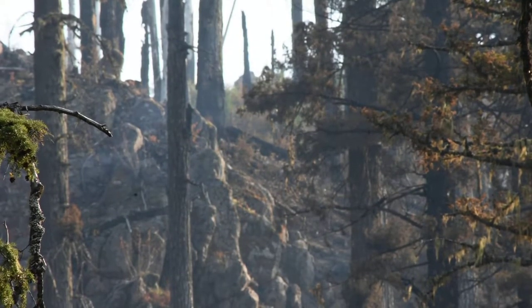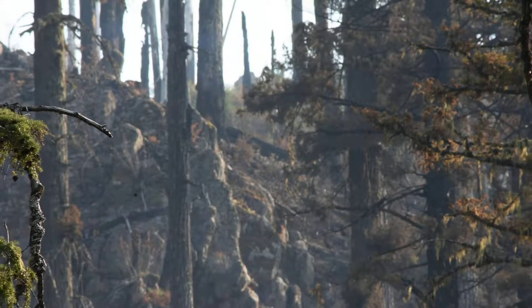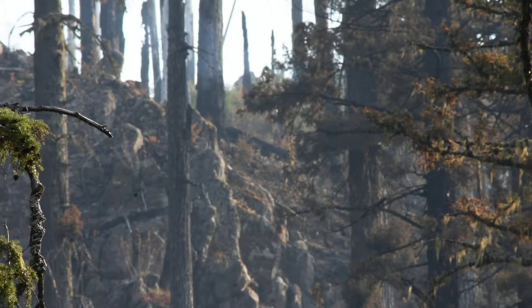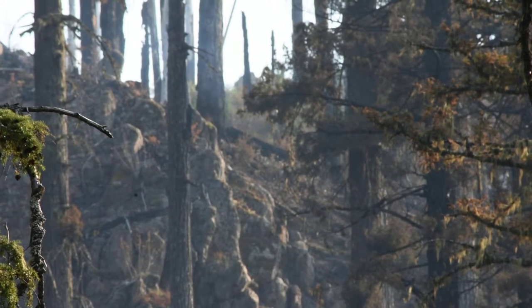We're kind of roaming through the forest here, checking out where the fires were, and we've noticed it's still quite smoking up there. I think this is a controlled area now. This is called Potato Hill, just past Three Finger Jack.